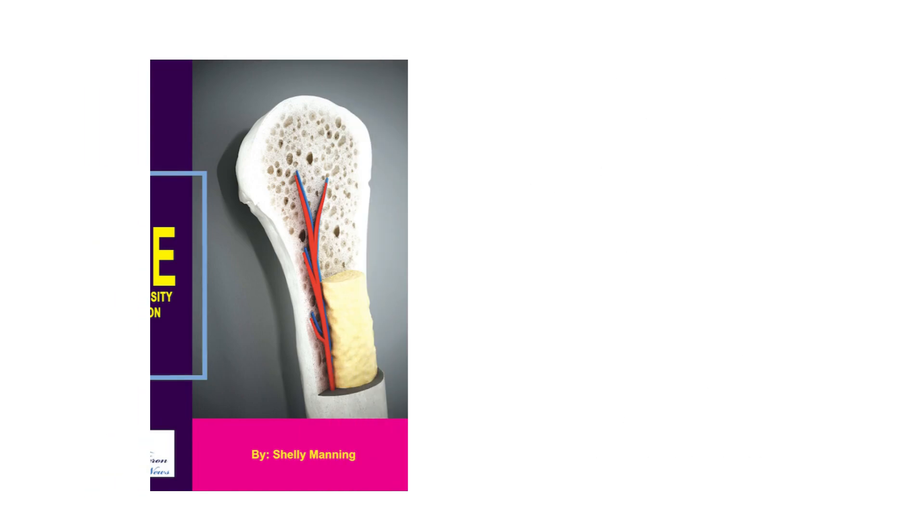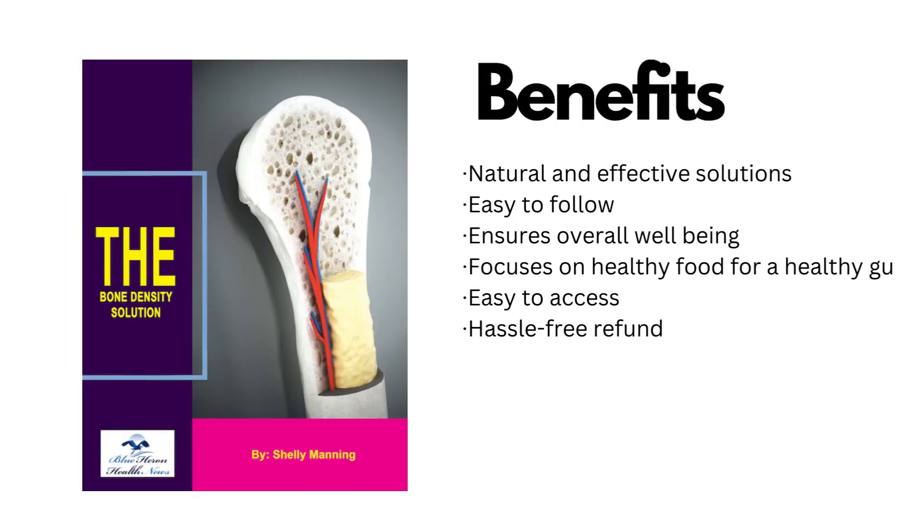Benefits of the Bone Density Solution: natural and effective solutions, easy to follow, ensures overall well-being, focuses on healthy food for a healthy gut, easy to access, and hassle-free refund.